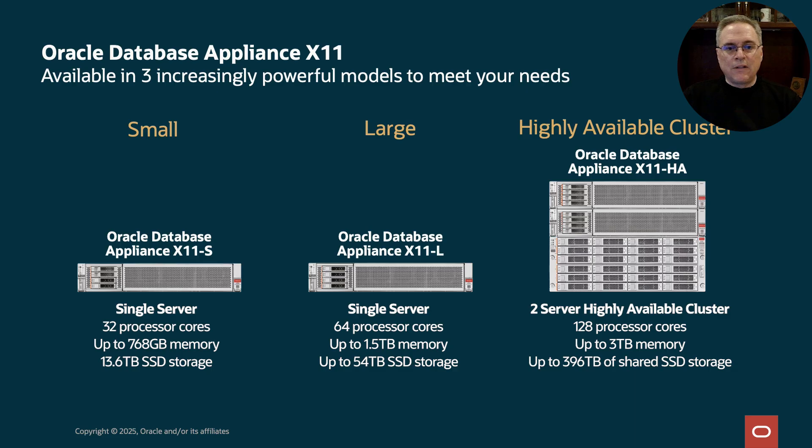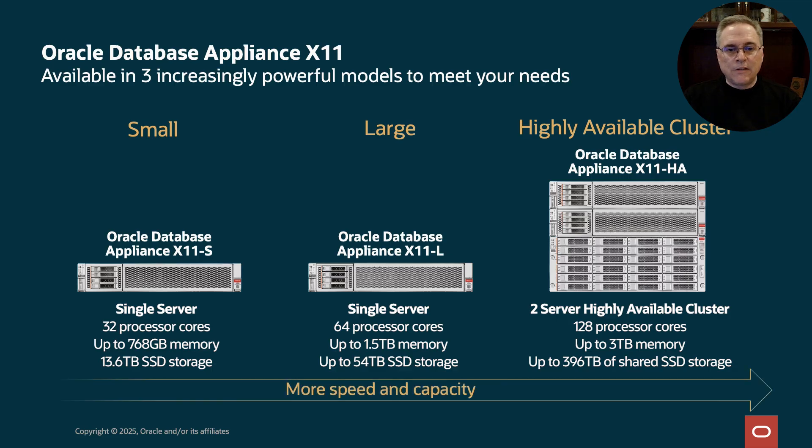and 13.6TB of SSD storage. The large model has 64 cores, up to 1.5TB of memory, and up to 54TB of SSD storage. The HA model includes two servers with a total of 128 cores and 3TB of memory. The HA model can give you up to 396TB of SSD storage shared across both nodes. You'll have massive amounts of capacity to run databases in ODA.